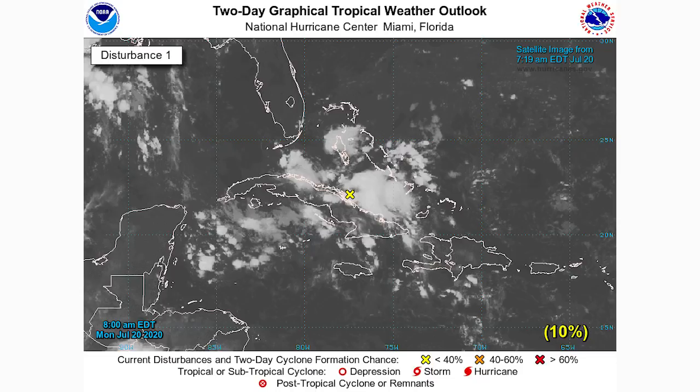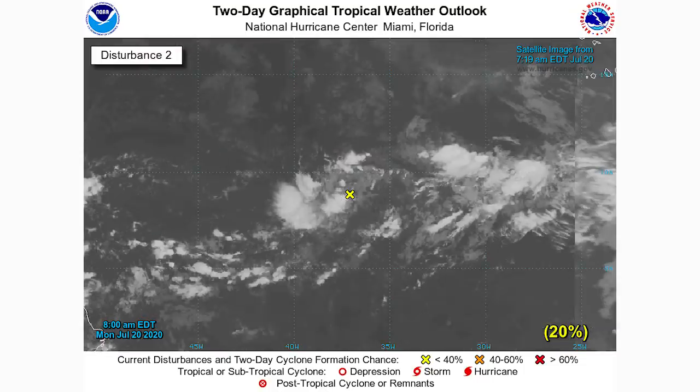We also have our storm we talked about yesterday over Cuba and the Bahamas. It has developed quite a bit and now has a 10% chance of developing within the next 48 hours. It's going to head generally towards Florida and Cuba — right in between there, maybe Key West — and then probably head towards Texas.